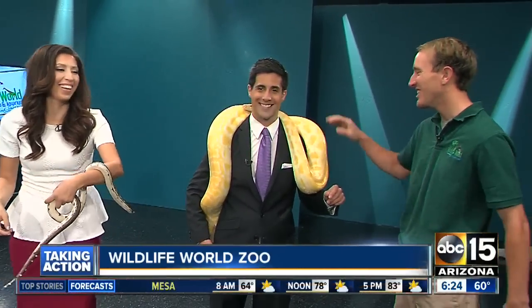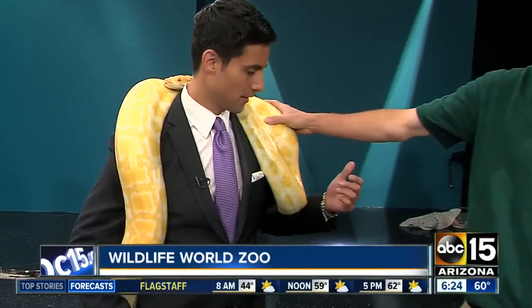I can't believe you put this on. I know. You're not coming back. My last time. Nice knowing you. So this is Cod that Nick's wearing, and he's an albino Burmese python.